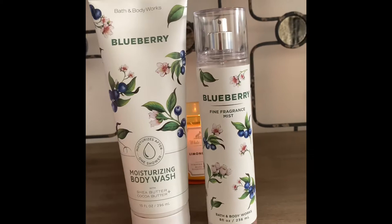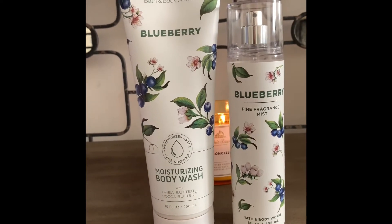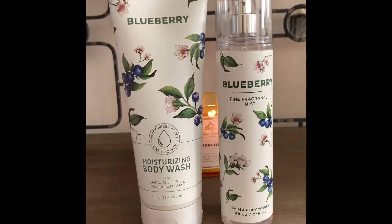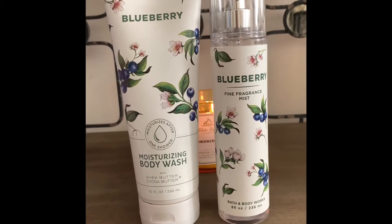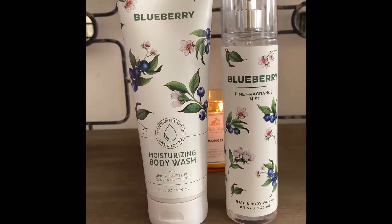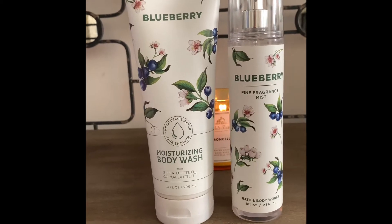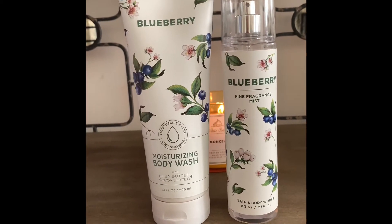I smelled like a fresh picked fruit basket, so I do highly recommend that you don't overlook this one — at least give it a try. However, the lasting power on this is not that great, so that's why I suggest layering it with another one of your favorite fine fragrance mists or body creams.